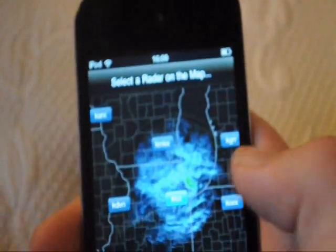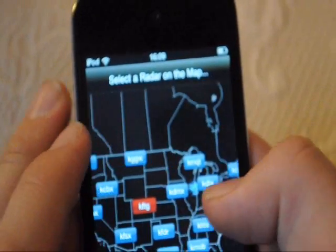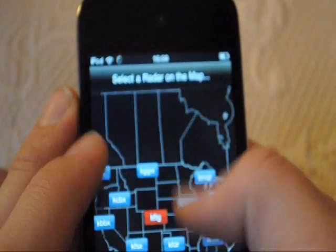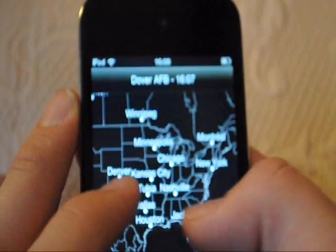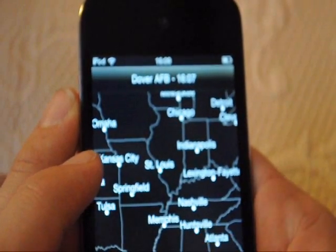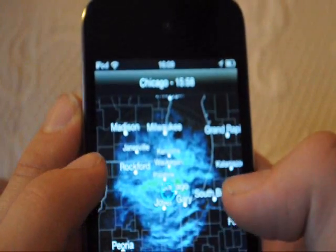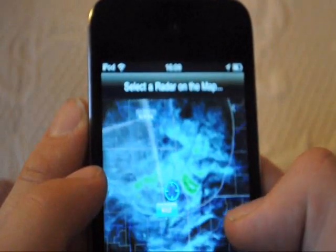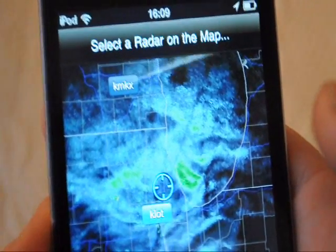Now, this is what it looks like. I'll zoom out and you have all the radars across America. You could hit your location point and it'll show you your location. You could click that button and bring up your radar news — you can see all that is snow, finally.